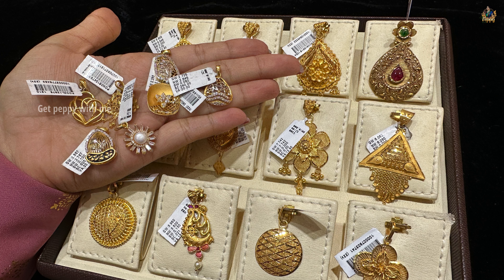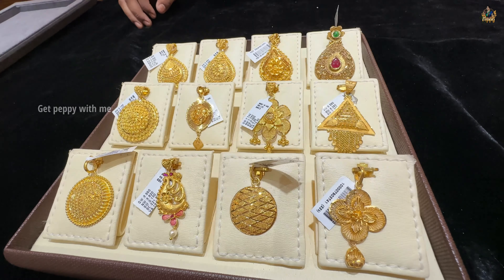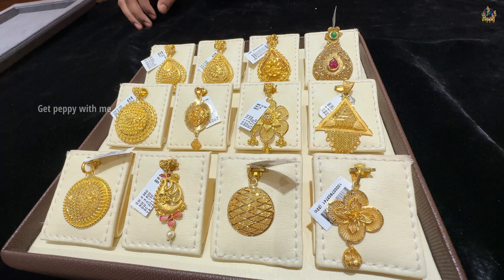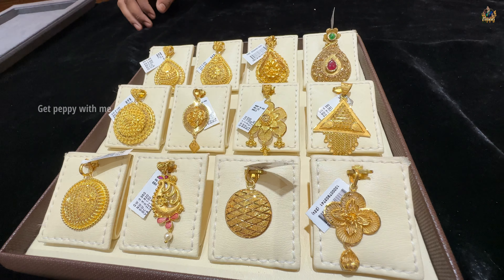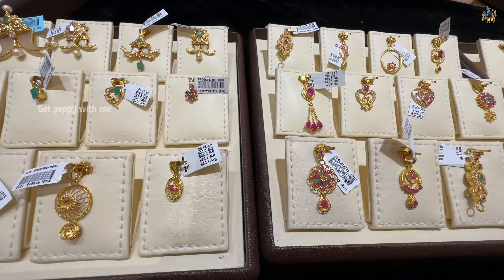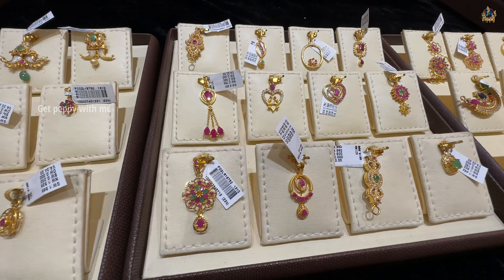Budget friendly pendants — I have shown you today, starting from just 1.6 grams onwards. There are also more pendants made of gemstones like rubies from Malabar. So stay tuned with my channel while I upload that video.